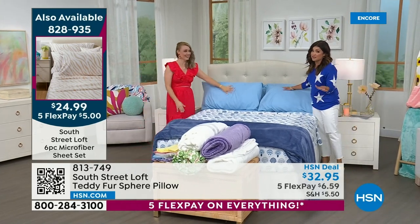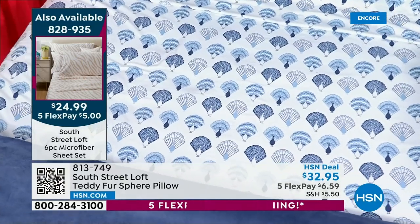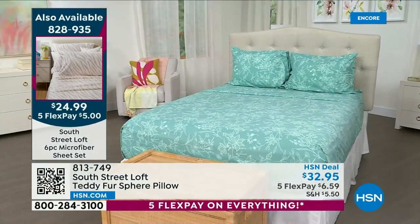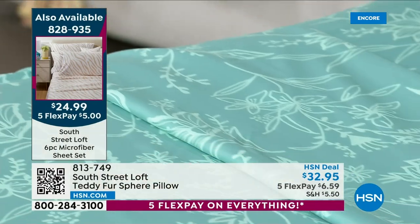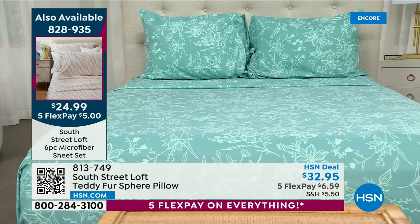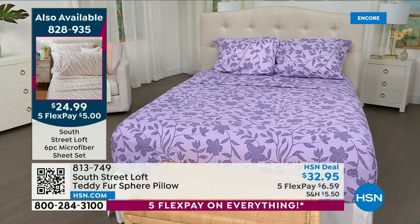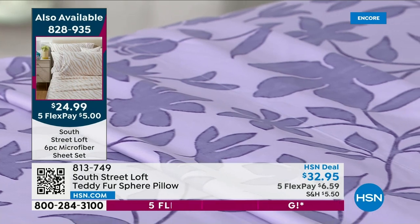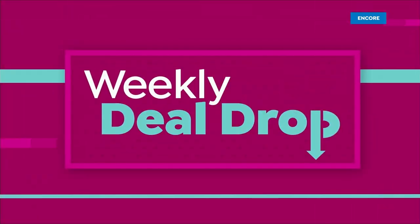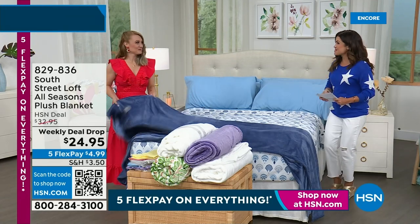Did you catch our today's special? Very, very popular — over 9,000 sold in this first airing! Our famous microfiber from South Street Loft — it's our top-selling fabrication. This is a mega set: the fitted sheet, the flat sheet, four extra pillowcases in total — two for twin or twin XL. More length and more width on the flat sheet, the over-the-top top sheet. Easier to make the bed, more coverage, and the flex payment is just $5. All brand new patterns — green floral is far and away the most popular. If you wait until end of day, it will not be here.